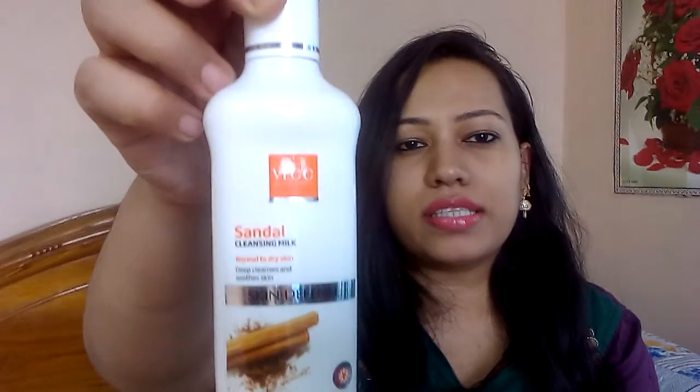First is the VLCC Sandalwood Cleansing Milk. I like this cleanser so much that I've been using it for almost two and a half years. It's a very good cleansing milk for all skin types - it deep cleanses your skin and makes it smooth, soft and healthy. It's a 100ml bottle and the price is 160 rupees. The packaging is nice and it's very affordable. I highly recommend it - it's the best of the best.